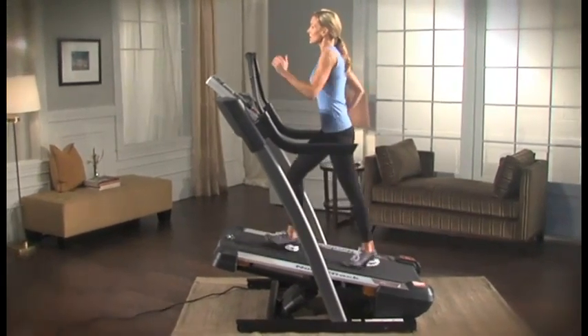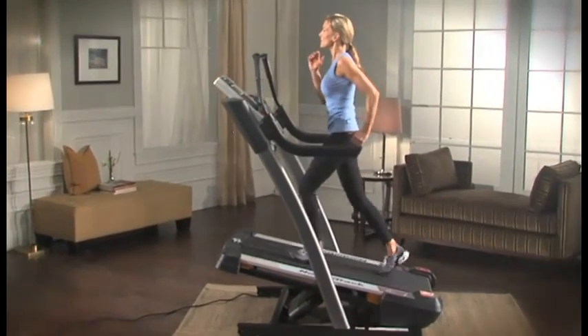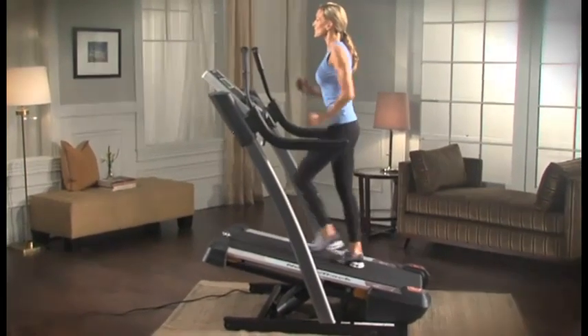So get ready to work out with Jillian Michaels, burn more calories, and get the body you want with the X7i Interactive.